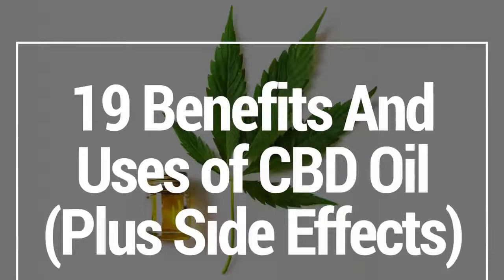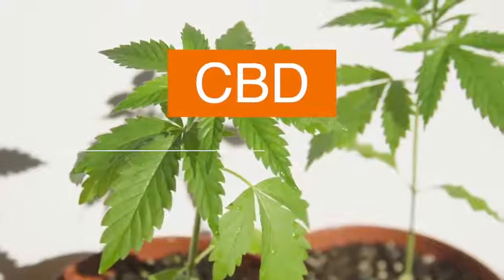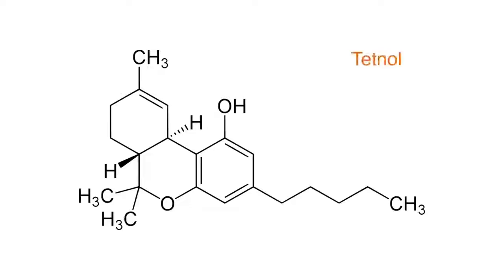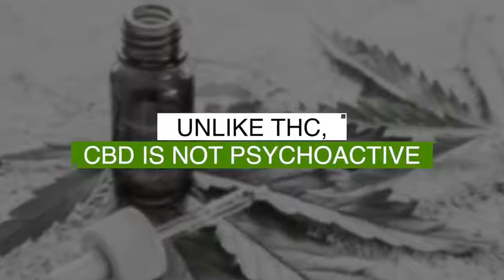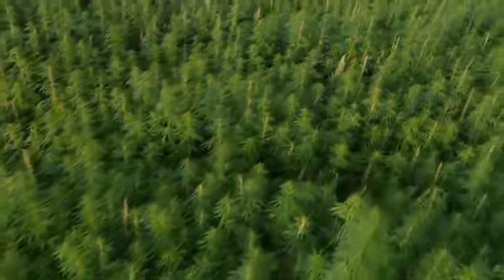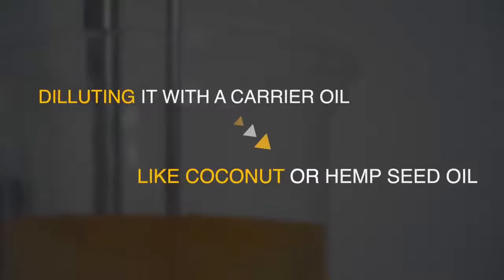In this video, I'm going to show you 19 benefits, uses, and side effects of CBD oil. Cannabidiol is a popular natural remedy used for many common ailments. It's better known as CBD and is one of the 104 chemical compounds known as cannabinoids found in cannabis or the marijuana plant. THC is the main psychoactive cannabinoid found in cannabis and causes the sensation of getting high, but unlike THC, CBD is not psychoactive. CBD oil is made by extracting CBD from the cannabis plant, then diluting it with a carrier oil like coconut or hemp seed oil.